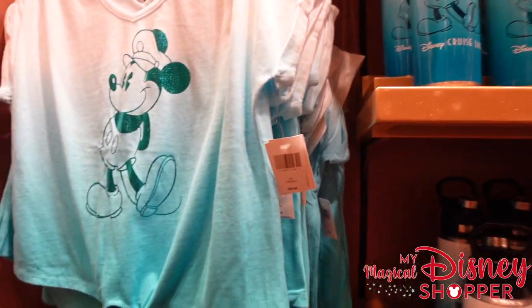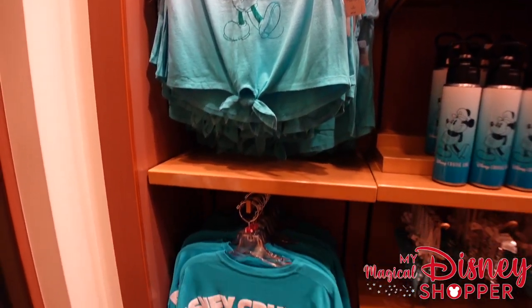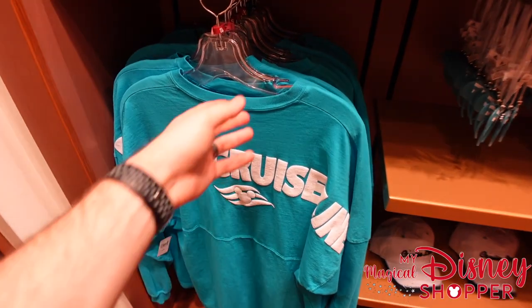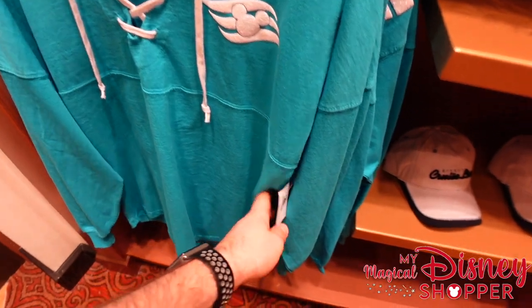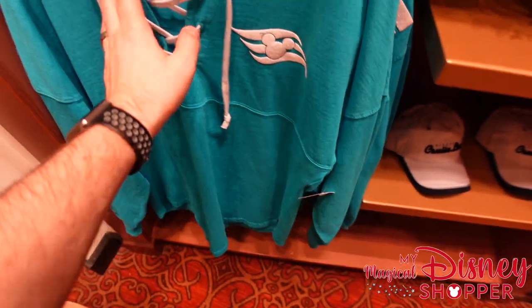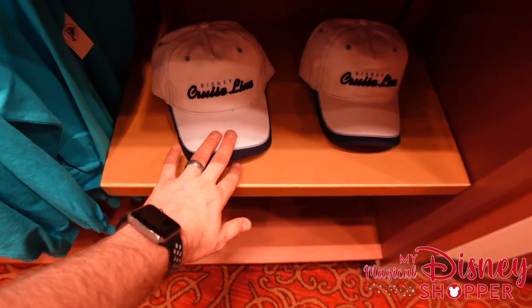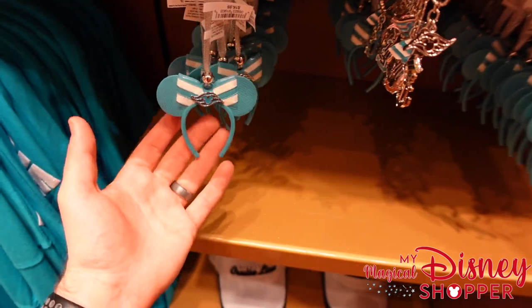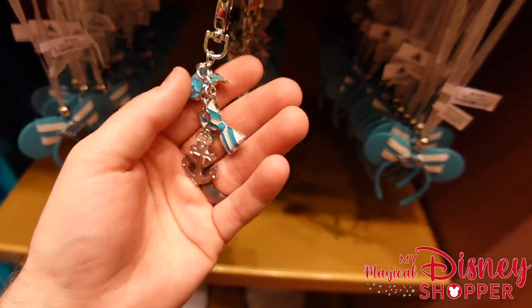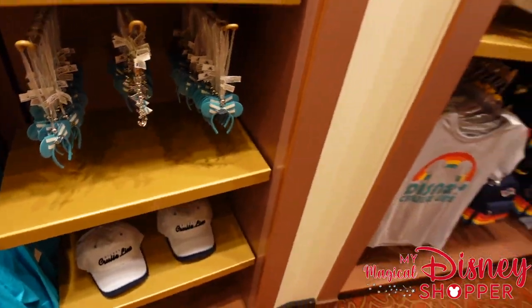There's another cool top for $36.99 and a DCL spirit jersey down below with ties in the front — a little different but very sailor-style — probably $74.99 as well. There's also another DCL hat, and I love these little ornaments at $16.99. Plus some purple keychains — beautiful but I didn't catch the price.